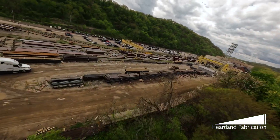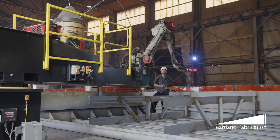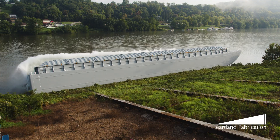As we continue to expand into robotics and other automation systems, we think that it will be a safer environment, a cleaner environment, and all around a better environment. Here at Heartland Fabrication, we want to use innovation to keep pushing forward for many barges for many years to come.